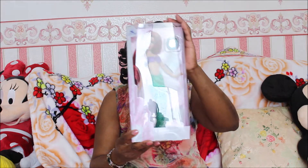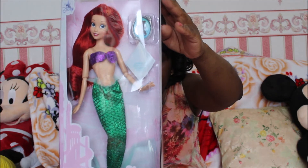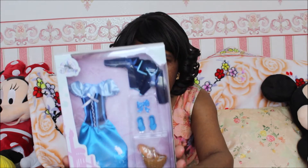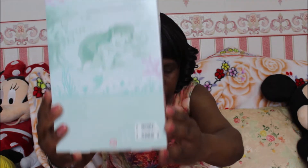My daughter is allowing me to show you her Ariel doll. This is Ariel, as you can see. That's the back of the box. And these are some other outfits that she's purchased to change her into. She got this at the Disney store recently and she decided to let me show it to you today.